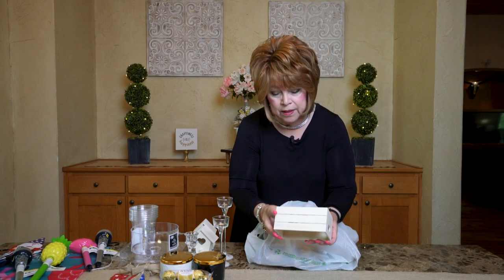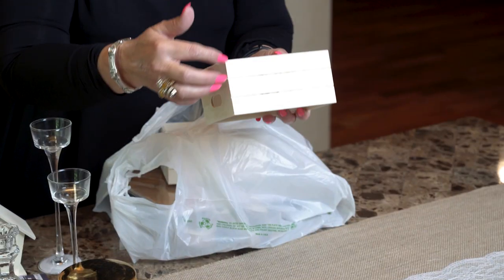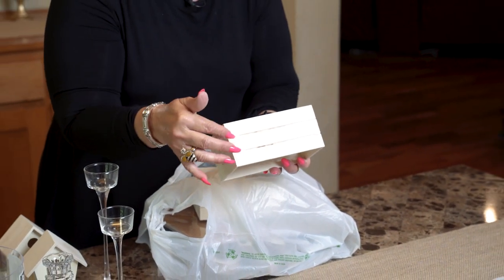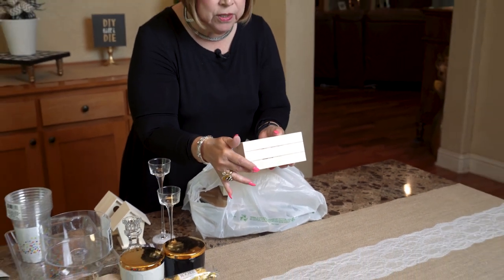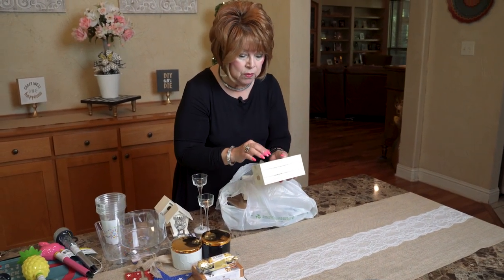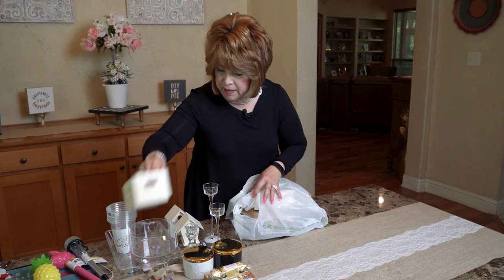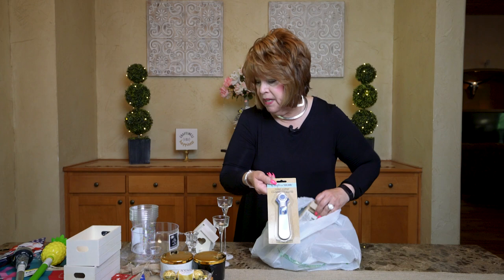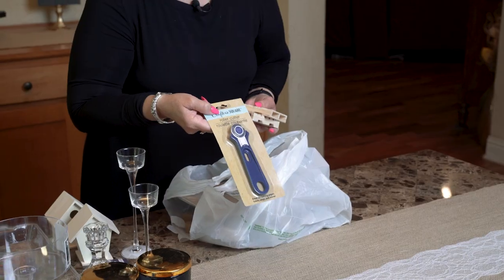These are really popular — people use them for their tiered trays to look like a little stack of books. They use a Cricut or stickers for little labeling on the side with jute rope or ribbon. I picked up a couple of these, and also a roller cutter that I thought might come in handy with some of my crafts.